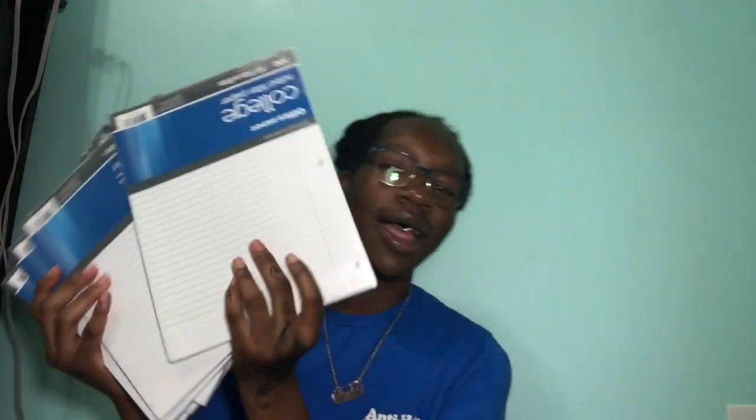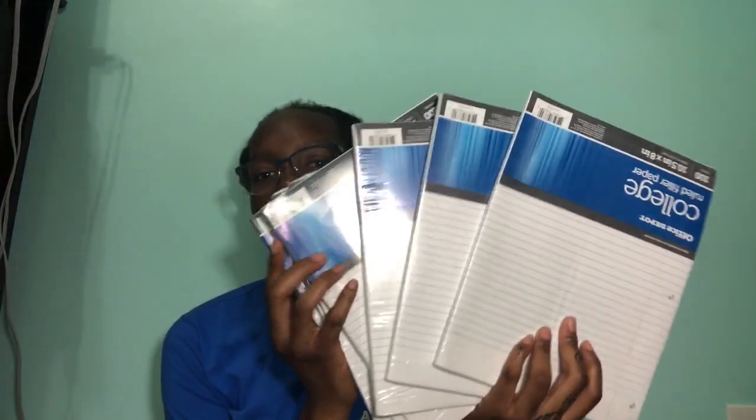I got college ruled paper. I got a bunch of it — I don't really like this brand. I like college ruled but this brand is not it. I thought I got six but I got eight. I feel like as I get older these supplies get shorter and shorter.